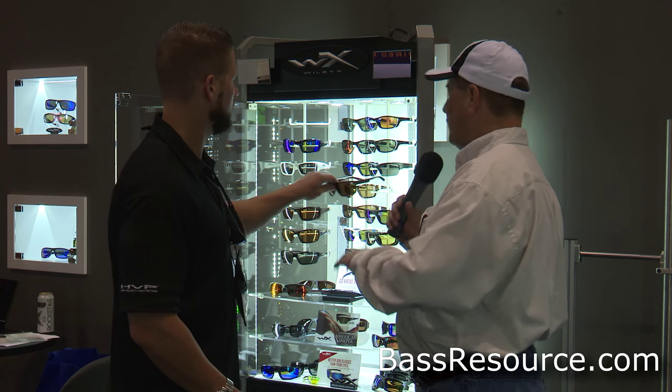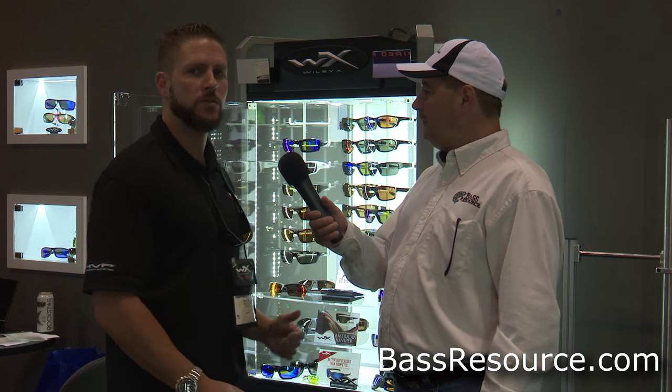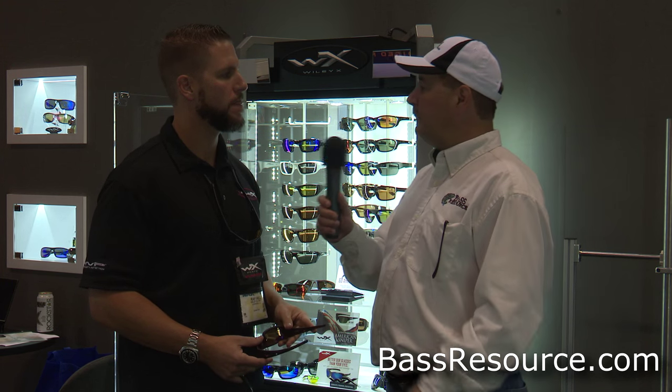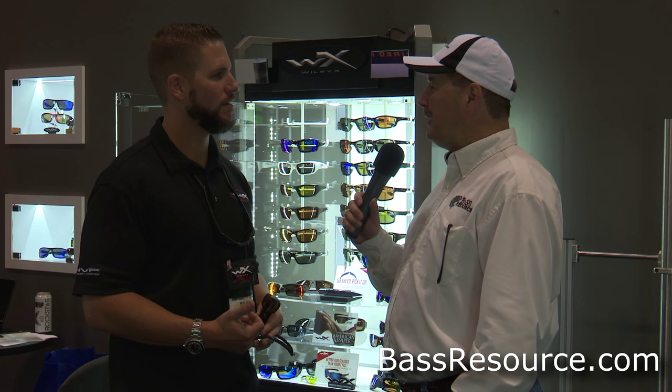So what kind of price range are we looking at? All of our polarized models are $130 to $150 at retail. Fantastic. If you want to go buy these somewhere, you can go to WileyX.com. Our big box retailers have a nice full assortment — Bass Pro, Cabela's, Gander Mountain, Academy, etc. Awesome new stuff. Thank you so much, Ray. Got to check it out — Wiley X. Go to your local retail store. They're great glasses.